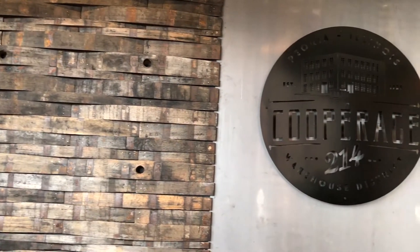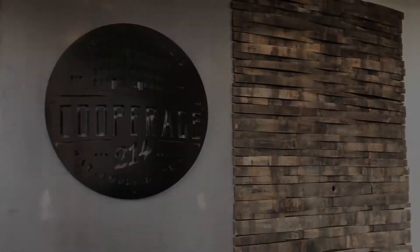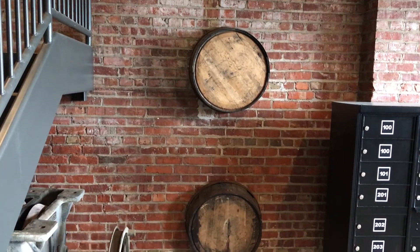Today we're at Coop Ridge 214 in Peoria's Warehouse District. This redevelopment was completed in 2016 and it's housed in this about a hundred-year-old building. In its heyday, this building manufactured whiskey barrels for the district.